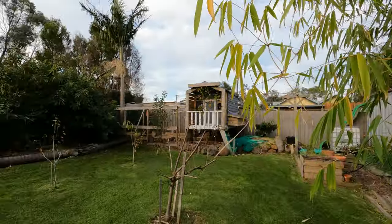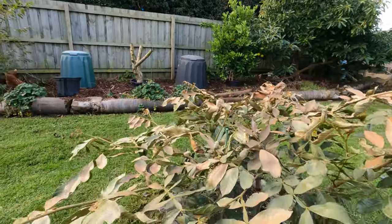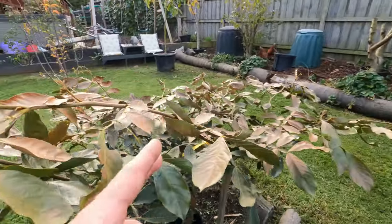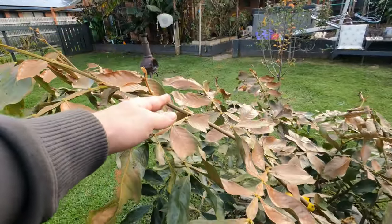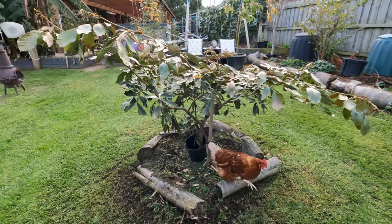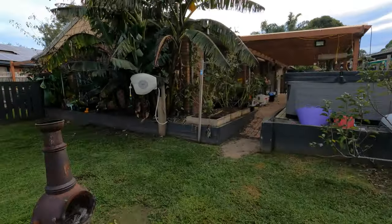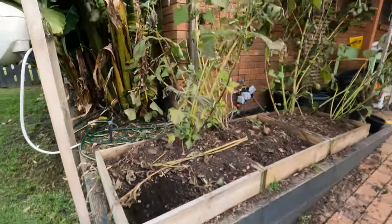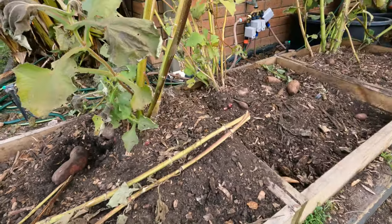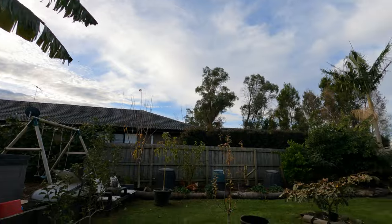Well, all in all not too bad. I'm a bit disappointed about the ice cream bean — every new tip has been damaged — but come September I'm probably going to take about 30% off every branch anyway, to encourage more of a thicker, upward growth, because it's a lot wider than it is high. And the yakons — they've had it. I probably need to harvest some more; the chickens keep coming in and digging them up. All right, so there's the quick garden tour of frost damage.